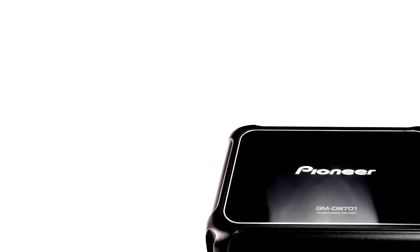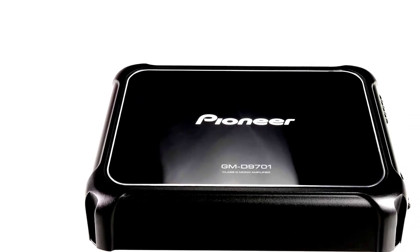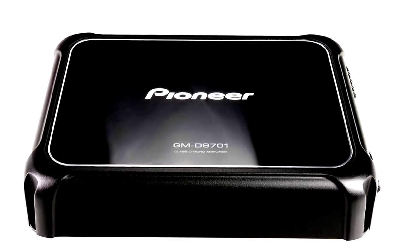The GMD 9701 also features a variable bass boost, so you can control just how much of that rumbling bass you want at your fingertips. Plus, its compact design means it fits easily in your car, without taking up space for your weekend getaway gear.